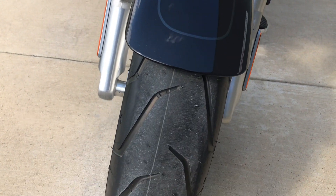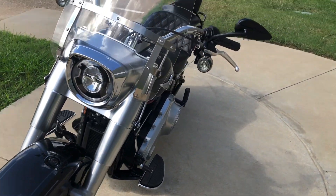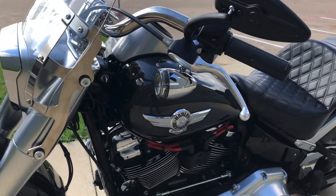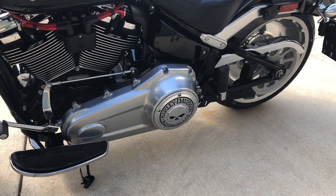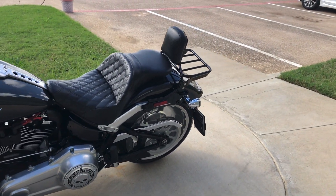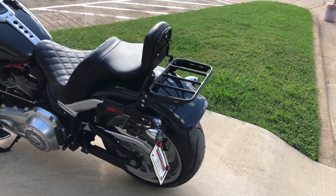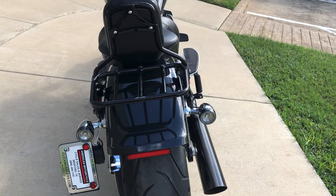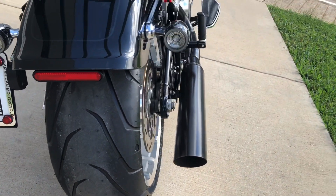Both forks are in good condition, and it's a good shot on the front tire. Got the Screaming Eagle ignition wires and the Willie G Derby cover. Quick detach passenger backrest, it's got a luggage rack on it, the side mounted license plate, and LED taillights as well. It's a good shot on the rear tire.